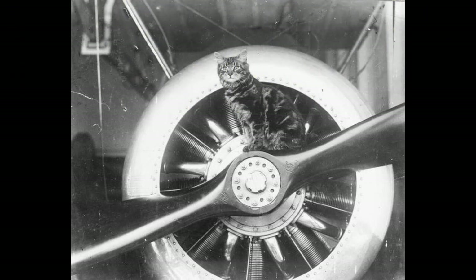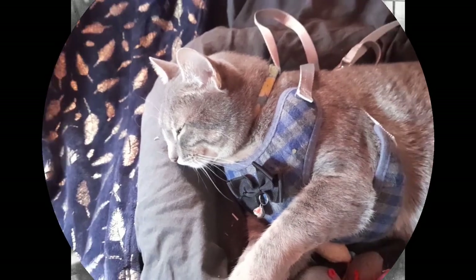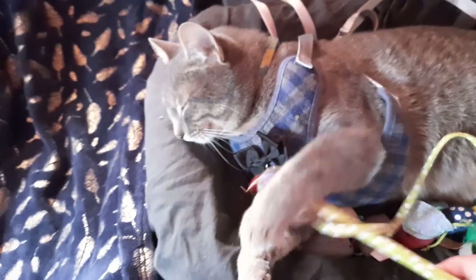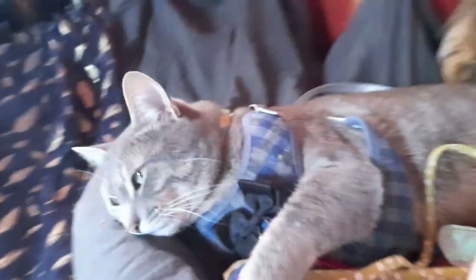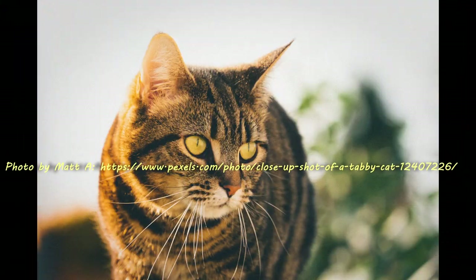That type of seaplane was called a Sopwith Camel. And he liked to get onto those propellers and cause a lot of trouble — being cute, making everybody take pictures of the kitty instead of going to war.